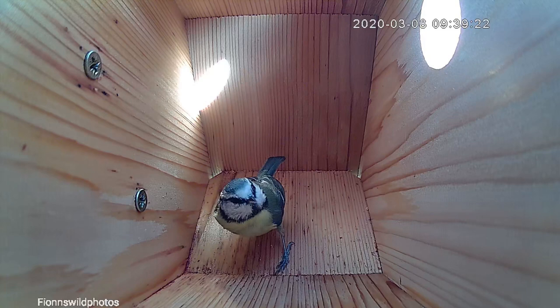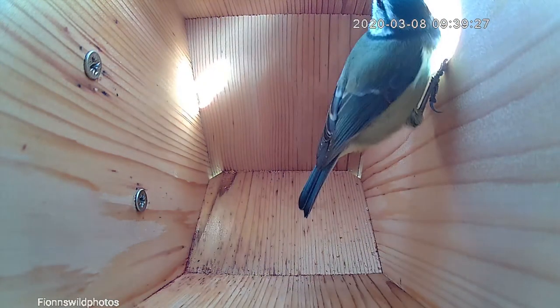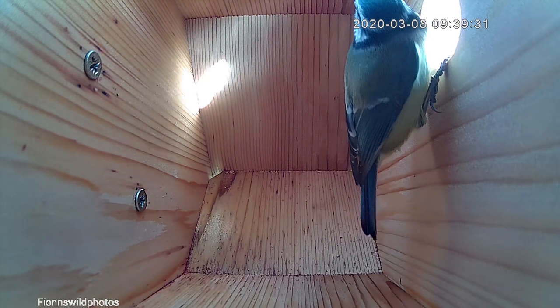You can see her nearly doing a nesting shuffle there. If you haven't seen the nesting shuffle, she did it a day or two days ago. You can check out my previous video if you want — I'll put a little note in the top hand corner.